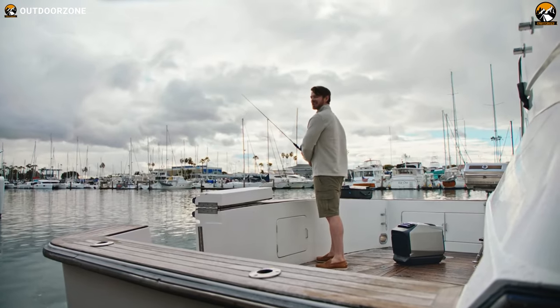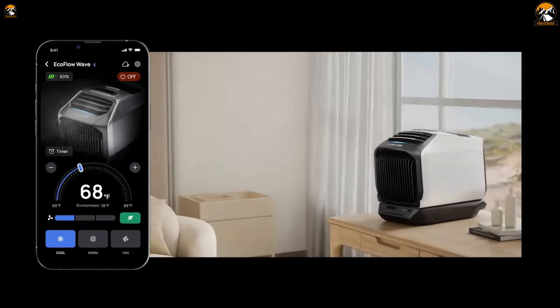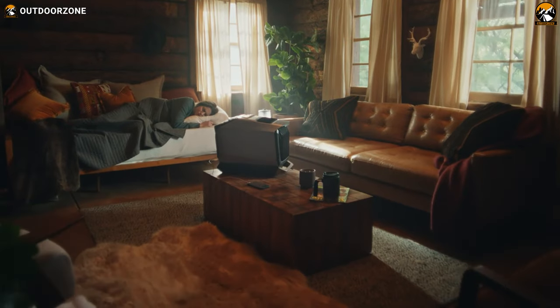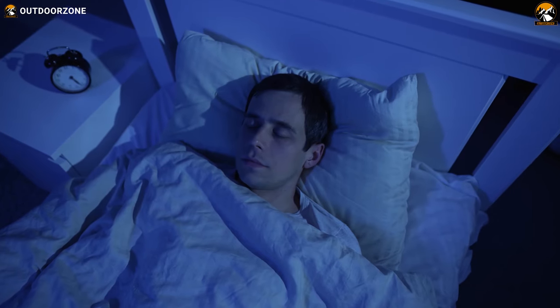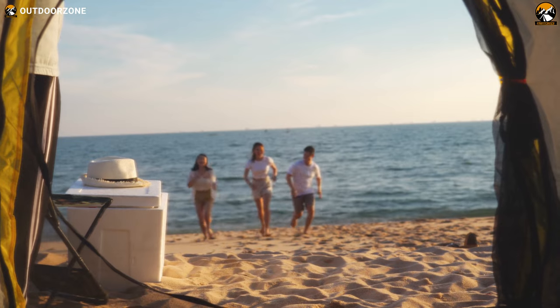The difference it made was noticeable. With the EcoFlow Wave 2, our setup was easy, and its intuitive controls with app support made adjusting the temperature a breeze. Additionally, the heating feature came in handy during chilly nights. We think that makes it compatible to use year-round. We surely could sleep comfortably without feeling the oppressive heat.